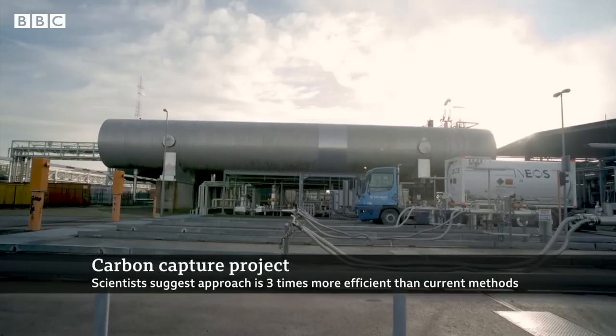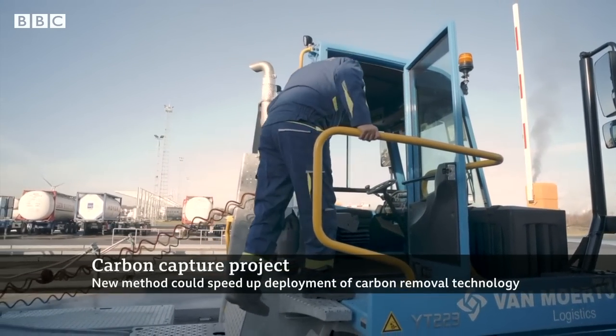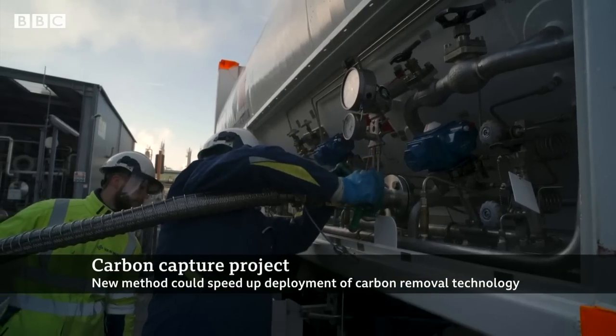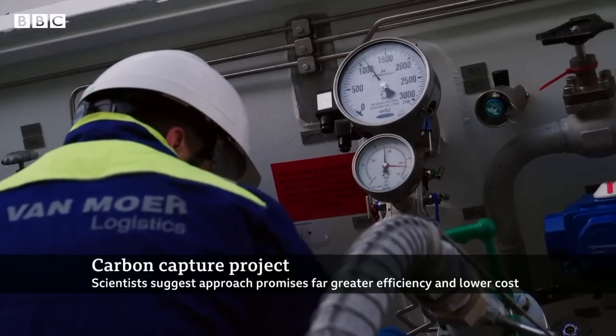So, this carbon capture utilization and storage — because sometimes the CO2 can also be used — but essentially the permanent storage is key to keeping it out of the atmosphere and avoiding climate change. So it's been around for a while.